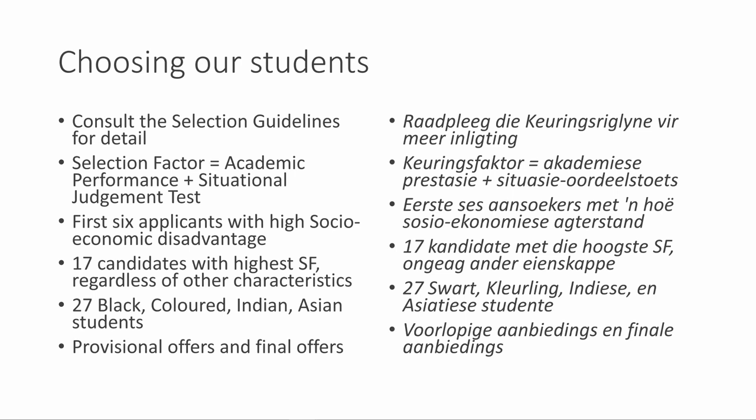The selection factor equals academic performance plus situational judgment test. The first six applicants with high socio-economic disadvantages will be selected. The next 17 candidates with the highest selection factor are chosen regardless of other characteristics. The next 27 places go to Black, Coloured, Indian, and Asian students. The last positions are provisional and final offers.